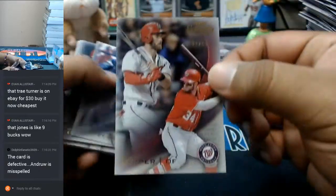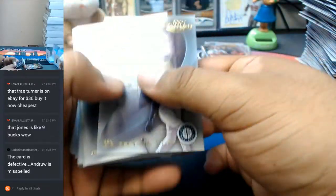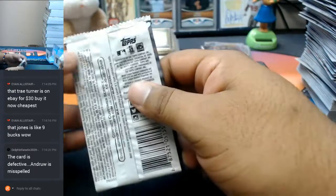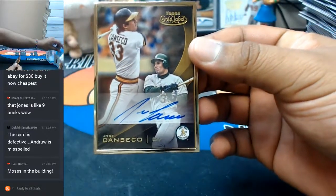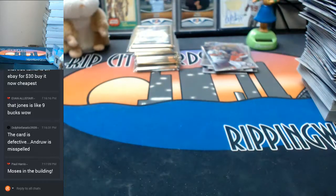To 50, Bryce Harper of the Nationals. Maybe this last pack has something mind-bogglingly amazing — let's find out. How do you spell Andruw? It's not A-N-D-R-U-W? And for the A's, Jose Canseco with the gold frame auto. Boom — there it is. And that, guys, was Gold Label.